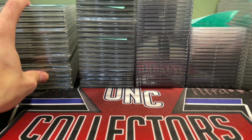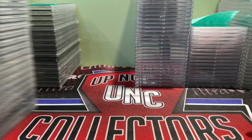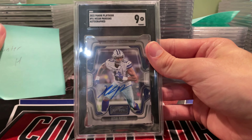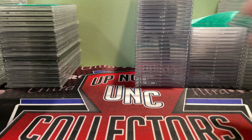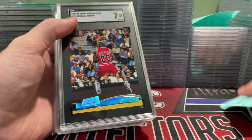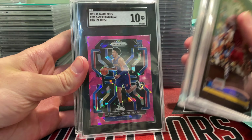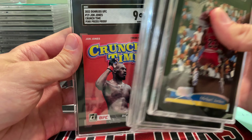Final stack of SGC cards here. This one is for Hunter — nice Micah Parsons in a 9, that's pretty cool. Then these are for Andrew H, who sends in a lot of Jordan. Nice Cade Cunningham pink ice in a 10 — those are tough. Pistol Pete in a 10, and Crunch Time John Jones at a 9, so not bad there.